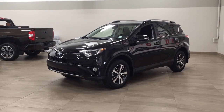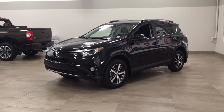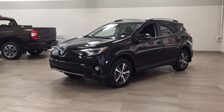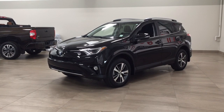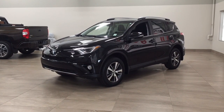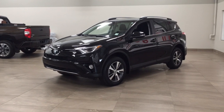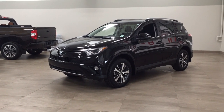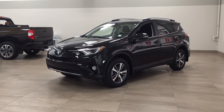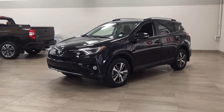Hello folks, welcome to Sherwood Park Toyota located at 31 Automall Road in Sherwood Park, Alberta, Canada. Today I'm going to be showing you this 2017 Toyota RAV4 XLE. The most notable features on this XLE are its power moonroof, power liftgate, and heated front seats. I'm going to go through a couple more features on the inside and outside of the vehicle to get you better familiar with this 2017 Toyota RAV4 XLE. Let's get started.